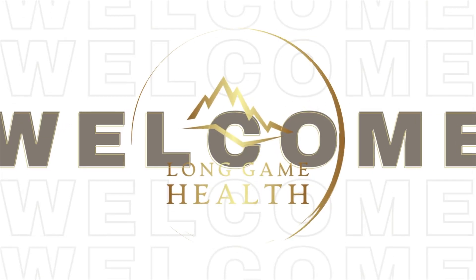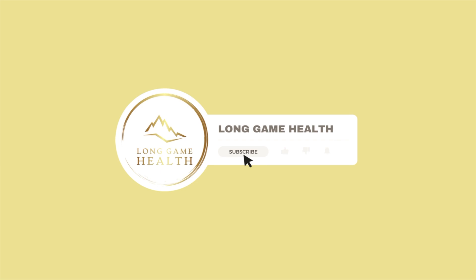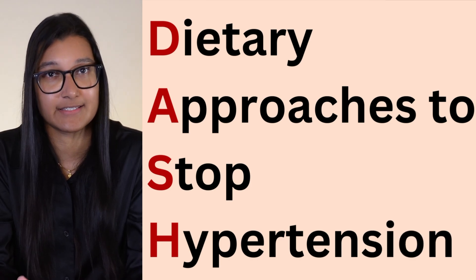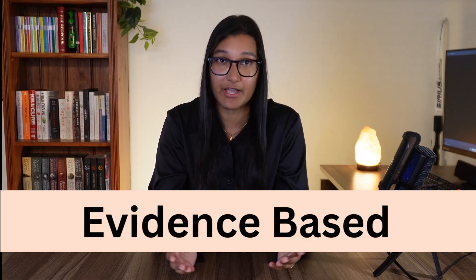The DASH diet stands for Dietary Approaches to Manage Hypertension, and as the name suggests it's a plan to help prevent and manage high blood pressure. The good thing about the DASH diet is that it's clinically recognized, which means there is a general acceptance by health professionals that this is the best approach to eating if you're trying to manage high blood pressure. The reason for this is because it is evidence-based — there is solid research out there to back all of this up.